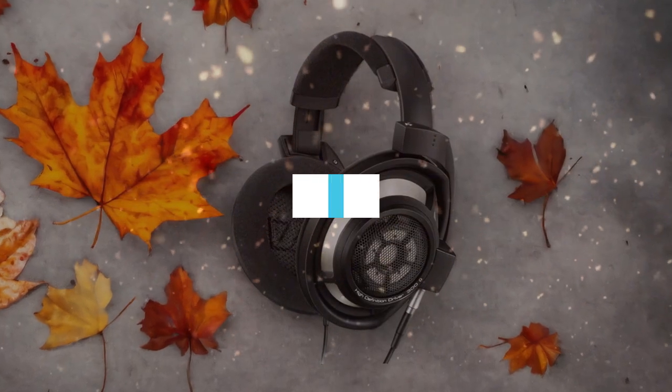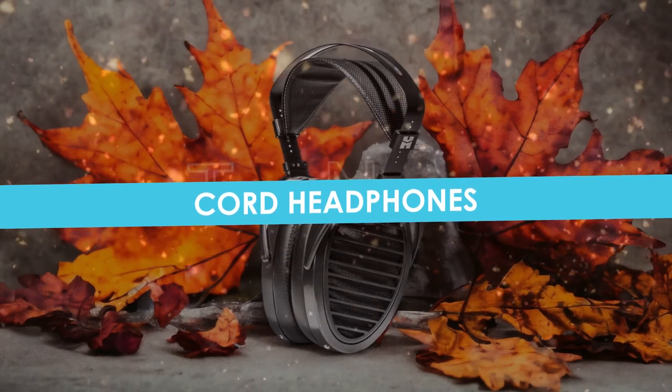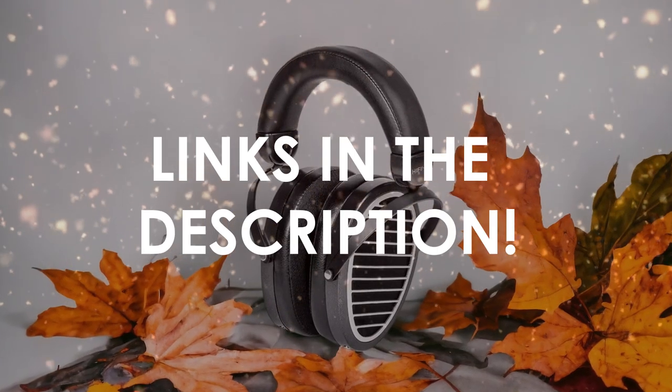In this video, I will help you find the best corded headphones in 2024. Links to all the products we mention in this video will be listed in the description. Let's get started.